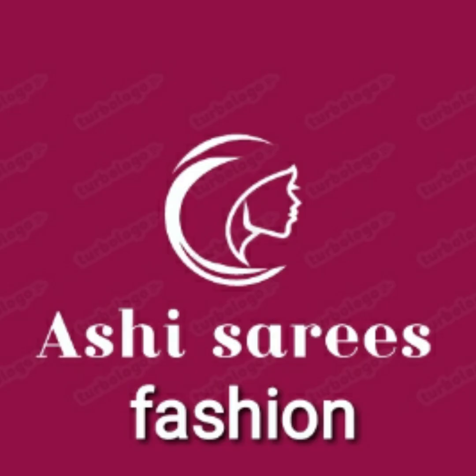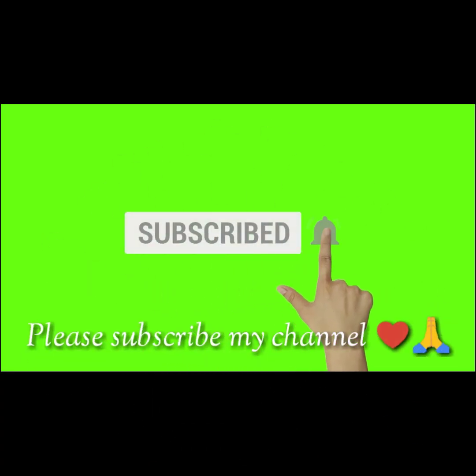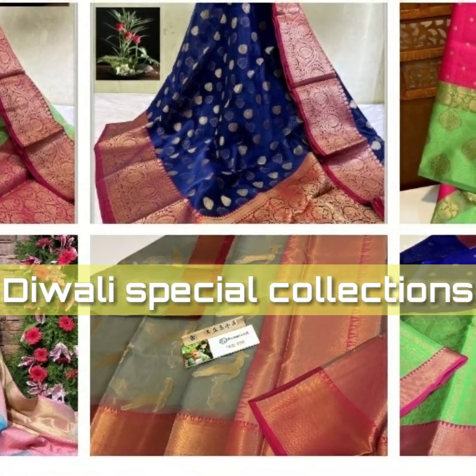Hi sisters, welcome to Ashi Saris Fashion. Please subscribe to my channel for regular updates. Today we are going to see trendy and festive wear saris collections.